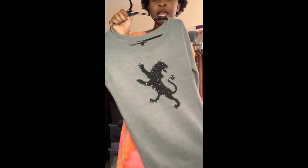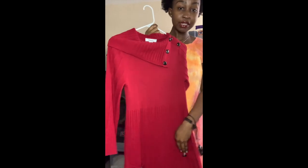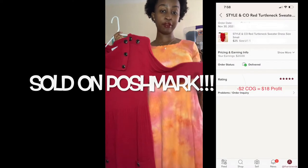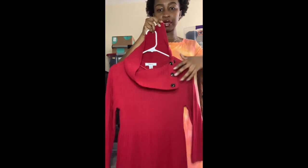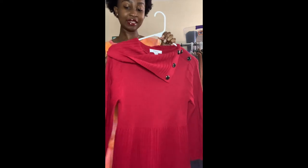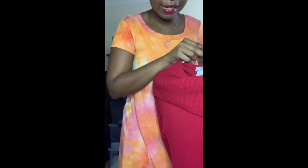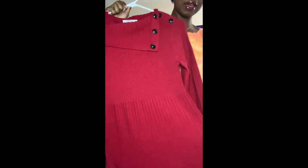This next piece is a Style & Co, size small. I normally don't pick up Style & Co unless it's really unique or plus size, but this is a three-quarter sleeve dress with a turtleneck you can button all the way up. It's red on the arms and the skirt portion, with two front pockets. I thought I had to pick this up — there was no way I was leaving it. Look at that button detail — I can't believe it made it to the bins.